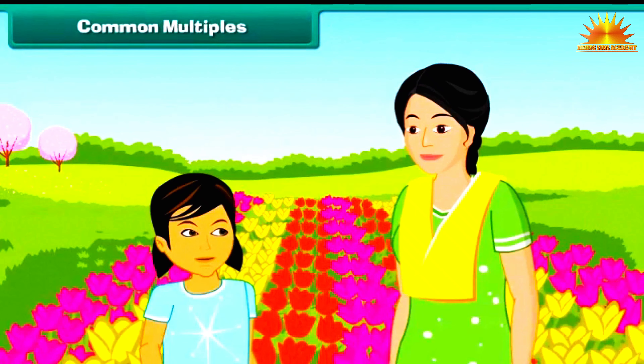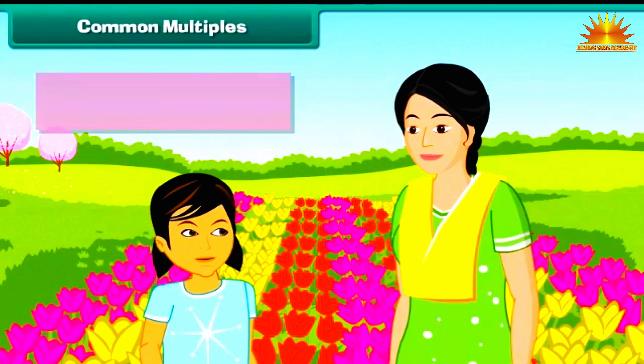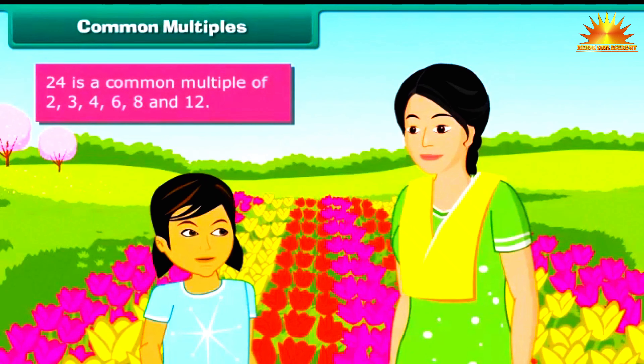Prerana and her mother are at the Rose Garden. Prerana notices a patch of red rose plants arranged in 2 rows of 12 plants each, another patch of yellow roses in 3 rows of 8 each, and yet another patch of pink roses in 4 rows of 6 each. Therefore, 24 is a common multiple of 2, 3, 4, 6, 8 and 12.